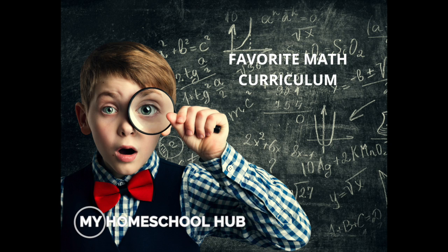Hey y'all, welcome to My Homeschool Hub's Mentor Moms Roundtable Discussion. Today I'm talking with Kimberly and Michelle about what some of their favorite math curriculum is. Remember, you can work with Kimberly or Michelle — just go to myhomeschoolhub.com and click on Mentor Moms where you can sign up to work with them on a one-on-one basis.